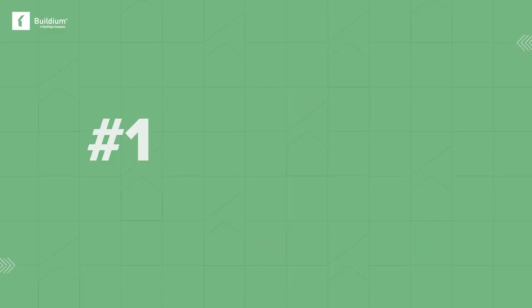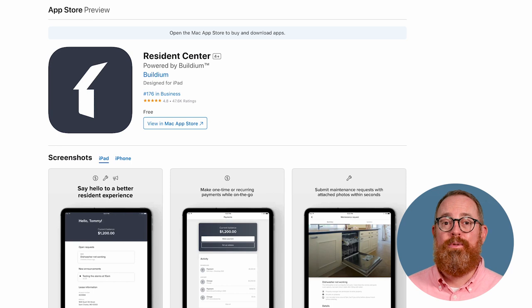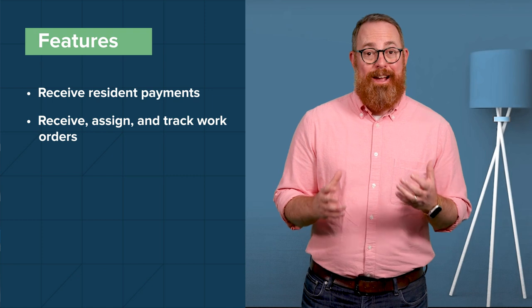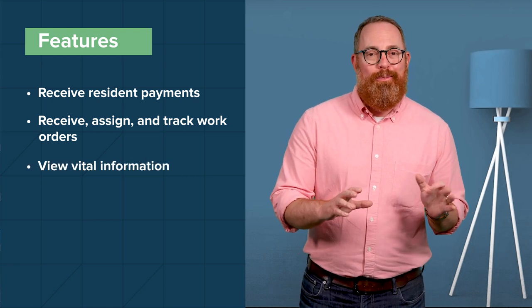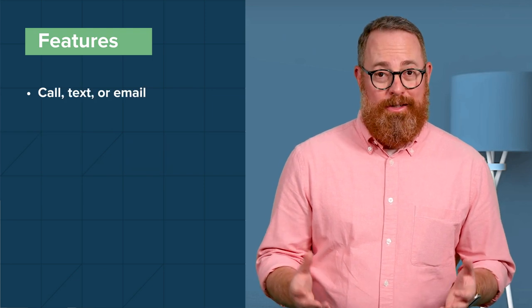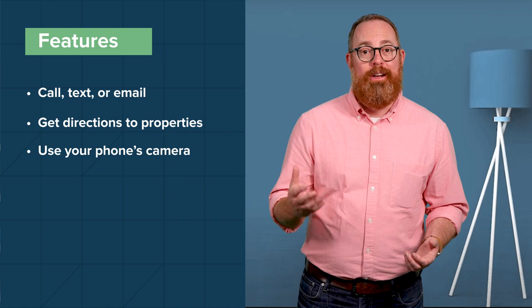First on our list, Buildium. Buildium is one of the industry's leading property management apps, serving property management businesses of all sizes. Buildium actually offers two apps. The main Buildium app enables you and your team to manage a number of tasks via mobile, including accepting rent payments online and streamlining maintenance requests. The Buildium mobile app helps property managers receive payments, receive, assign, and track work orders and other management tasks, view vital information on each property, tenant, owner, and vendor in your system, share key property details with owners, call, text, or email contacts from your phone, locate and get directions to properties using maps, and use your phone's camera to take and add photos to your property records and message threads.